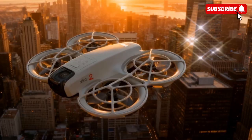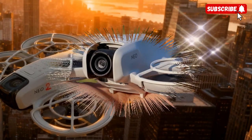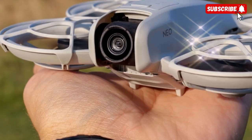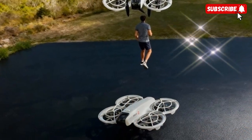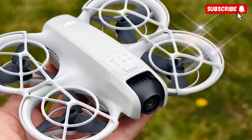DJI seems to have taken everything creators loved about the first model — its simplicity, lightness, and ease of use — and combined it with the kind of power, flexibility, and image quality that modern content creators demand. With this evolution, DJI is blurring the line between entry-level drone and professional mini-rig, giving us a powerful tool that delivers true cinematic potential in a compact frame.